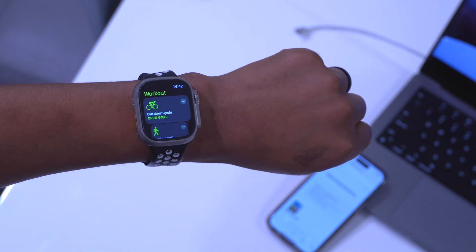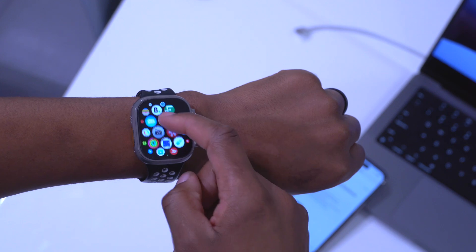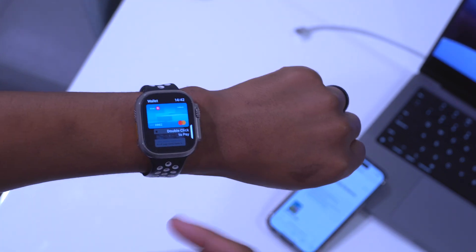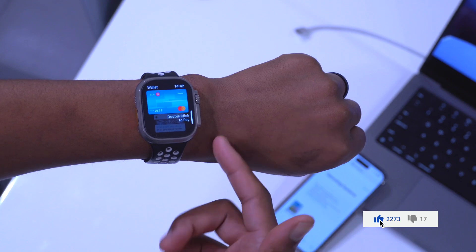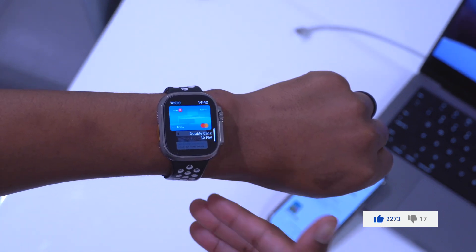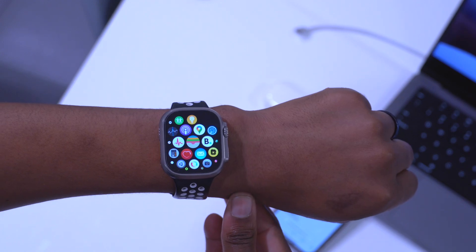When it comes to the Wallet app, if you use the Apple Card, before you couldn't really check your savings account balance. But now with watchOS 9.2, all Apple Card users are able to do this right from their Apple Watch — without needing their iPhone — and check their balance.